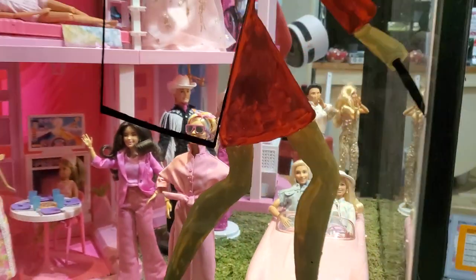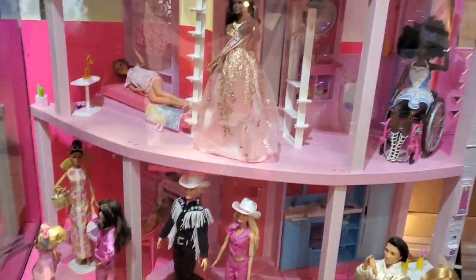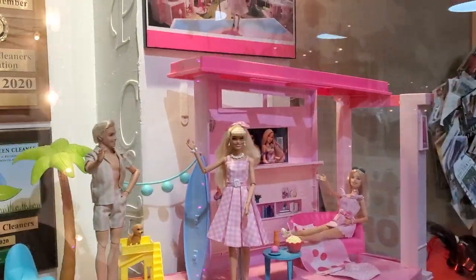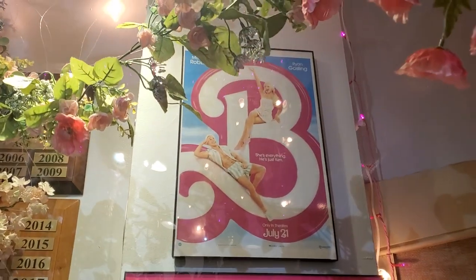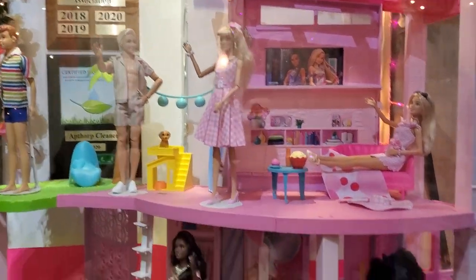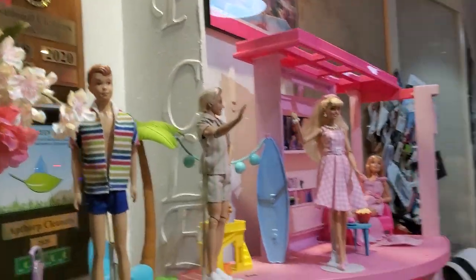It's the Barbie movie display right here in New York City, guys — come and check it out before it goes down. It's only been here for a little while; they change the display like every month. It is phenomenal to see right here in the heart of New York City. This is a custom-made display and it is great.